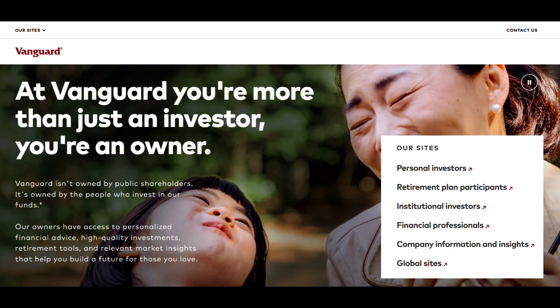In summary, Vanguard LifeStrategy 100% offers a straightforward and aggressive investment approach, providing maximum exposure to the stock market. Its simplicity, potential for long-term growth, and cost efficiency make it an attractive option for investors seeking aggressive growth. However, investors should carefully consider the high-risk nature of this fund and ensure alignment with their risk tolerance and investment objectives before investing.